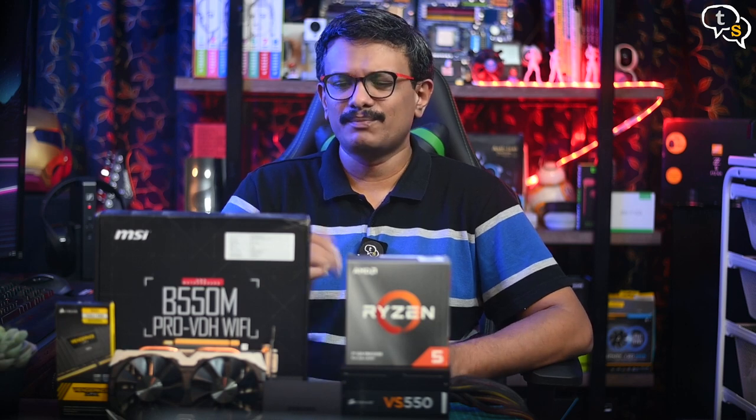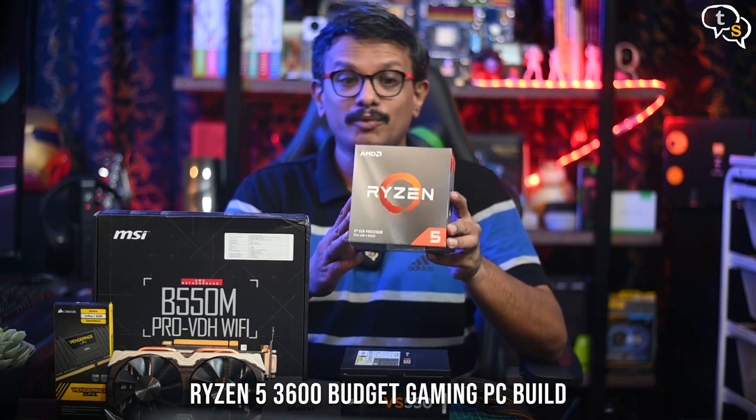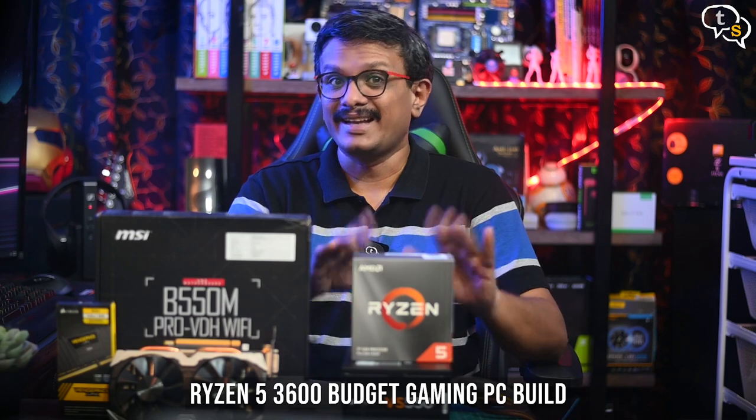I'm building a budget system so that the prices don't go too high, so going with a Ryzen 5 3600, which could be faster than my Intel desktop actually. So let's build this and test it out, shall we?